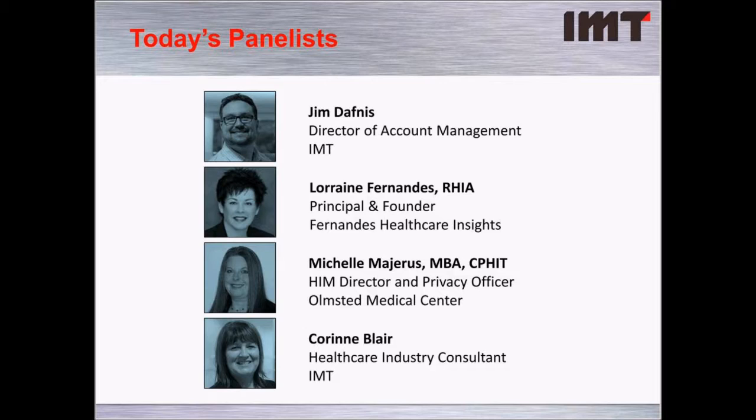Also with us today is Lorraine Fernandes, the Principal and Founder of Fernandes Healthcare Insights. Previously, you may have known her as the Global Healthcare Ambassador for IBM Analytics, where she specialized in information integration and governance. Lorraine is an international and domestic thought leader, accomplished author, and respected public speaker on topics related to technology's role in healthcare transformation. She is on the Board of Directors for the International Federation of Health Information Management Associations, serving as Regional Director for the Americas, and has received multiple awards including the 2013 Pioneer Award from AHIMA.